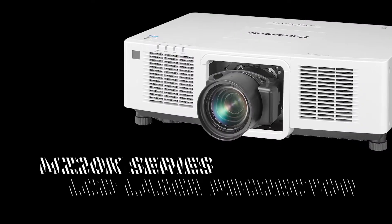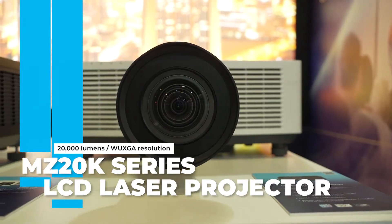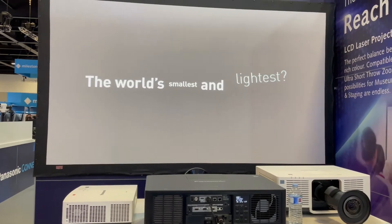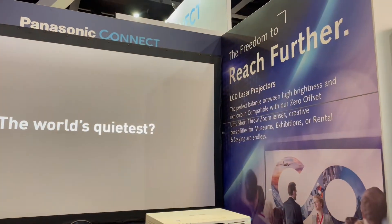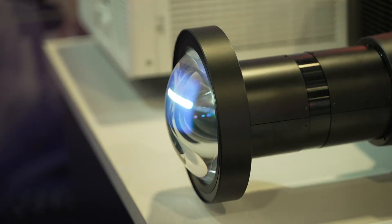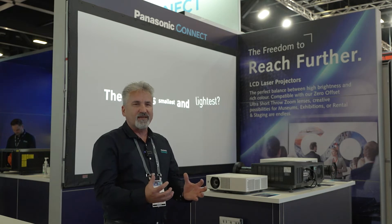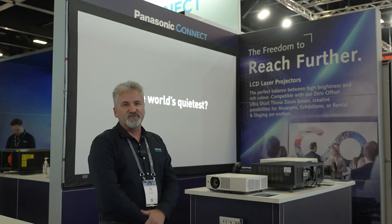In this particular booth behind me we are showcasing a new model MZ20K. It's a 20,000 lumen LCD projector technology. We've also introduced some ultra short throw lenses that are zero offset, have an ultra short throw zoom ratio of about 0.35 to 1, zoomable with good lens shift. So we actually have two LCD models that support ultra short throw lenses from 6,000 lumens up to 20,000 lumens now.